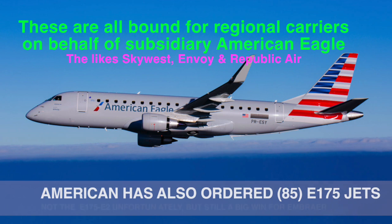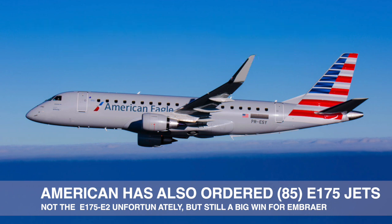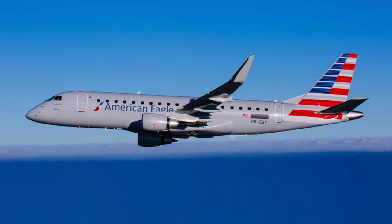The third aircraft to join the American Airlines fleet are more Embraer 175s. These aircraft will be destined for their American Eagle regional fleet. American and American Eagle will add 85 Embraer 175 aircraft to the fleet. This will help them grow short to medium haul domestic regional routes. However, they didn't order the Embraer 175 E2 — perhaps that would have been a better fit.